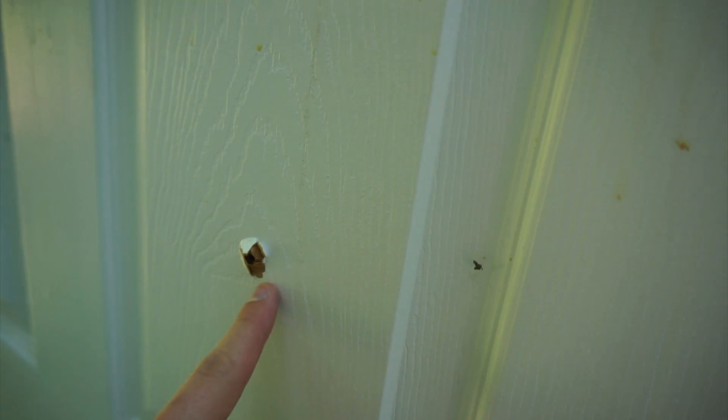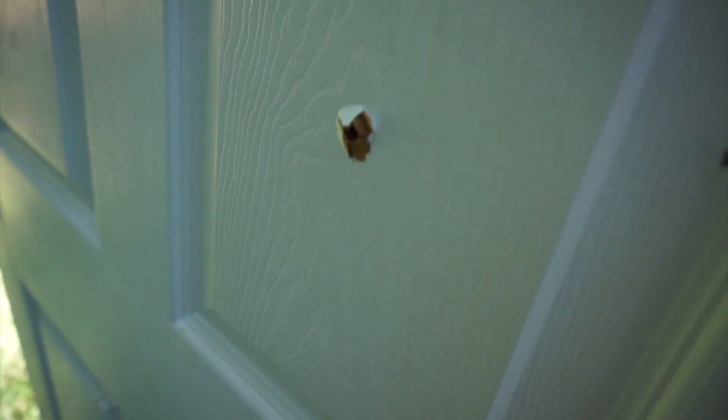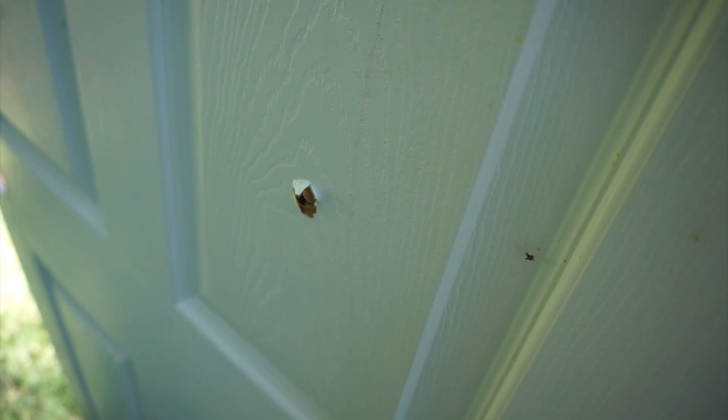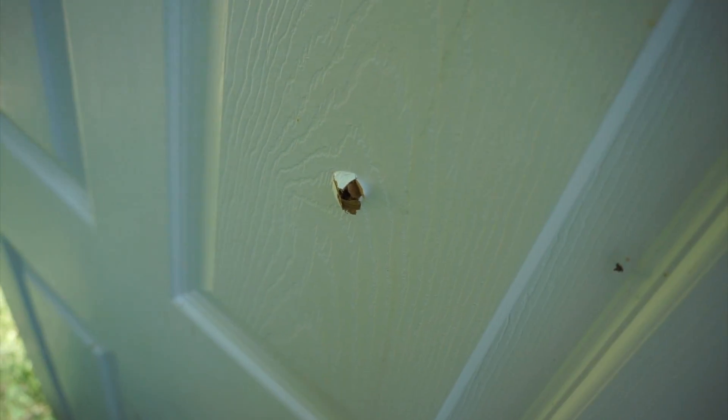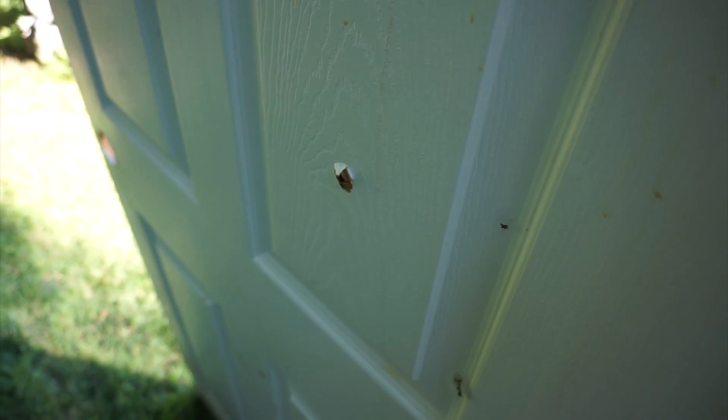I actually thought it was going to bounce off the first part, but you can see it went in right there. I doubt it came out the other side... it did. It actually came out the other side, oh my gosh. I know this door is actually hollow, but I was thinking it's pretty hard — maybe it would have stopped something, but nope. Went right through it. Definitely don't hide behind a door. That's the weakest thing I have and it just blew right through it.